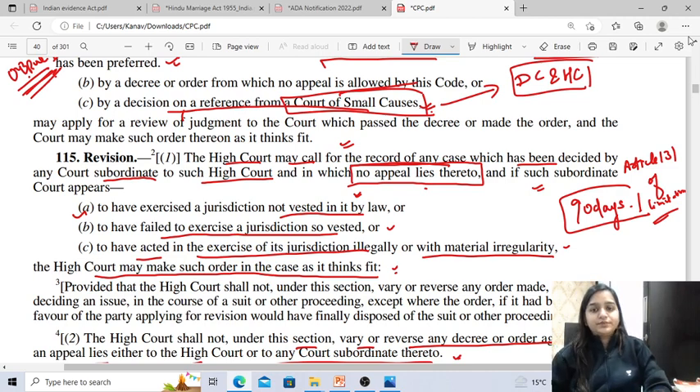What is the difference between reference and revision? In reference, the case is referred to the High Court by a court subordinate to it. Whereas in revision, the jurisdiction of the High Court is invoked either by the aggrieved party or by the court subordinate to it. The ground for reference is reasonable doubt on a question of law, whereas the ground for revision is the jurisdictional error of the subordinate court.